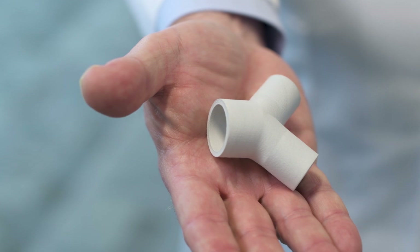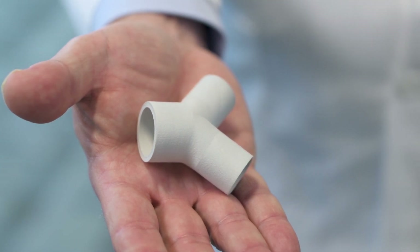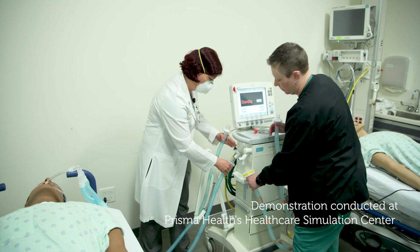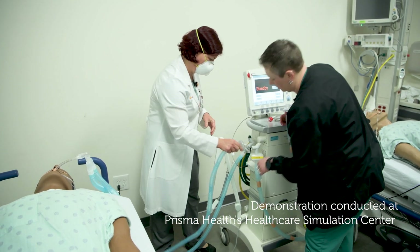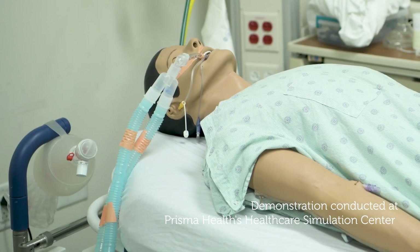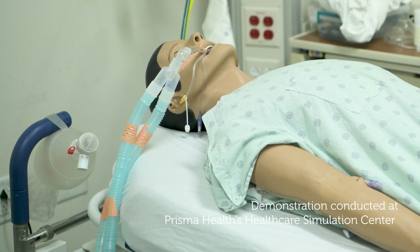We are working with our university partners as well as other industry partners in the community to get these manufactured. We've reached out to several corporations and the response has been overwhelmingly positive — turnaround times, answers to emails from the very top within a few minutes, 30 minutes. It's heartwarming to see that even during this crisis, people are really pulling together.